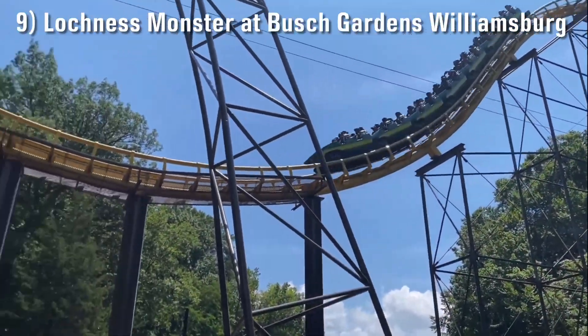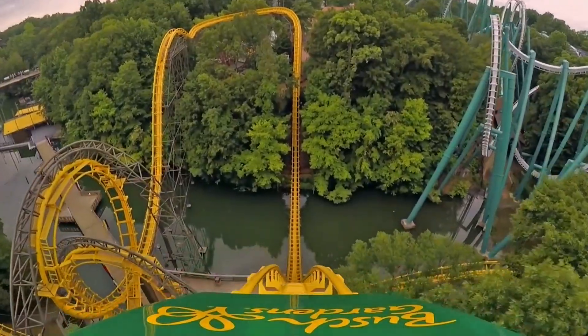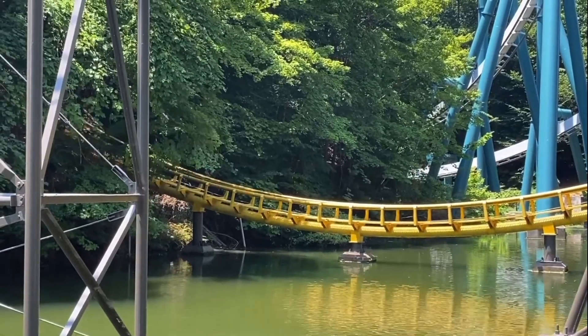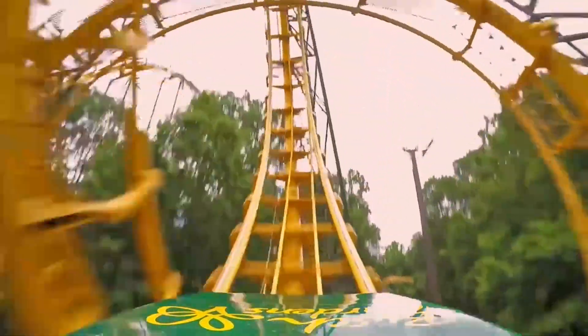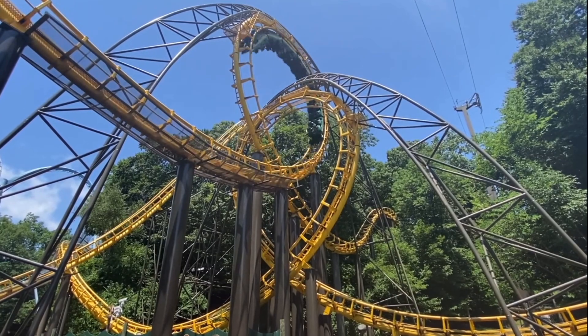Number 9: Loch Ness Monster at Busch Gardens Williamsburg. Everyone just loves Loch Ness Monster for some reason. Before riding I didn't really understand, but I gained a new appreciation for it after riding. Its vintage feel really throws me for a loop — and speaking of, the world's only interlocking loops can be found on this ride and are the perfect cherry on top.